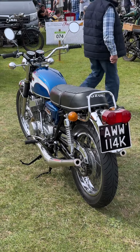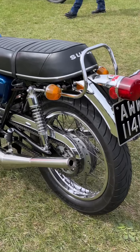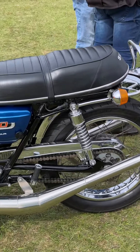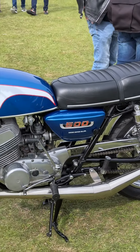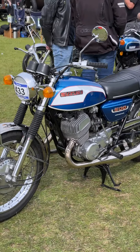Here's the 1972 Suzuki T500 Titan, a legendary two-stroke bike from the early 70s. Powered by a 493cc parallel twin engine, the T500 produces around 47 horsepower and has a top speed of over 100 miles per hour.